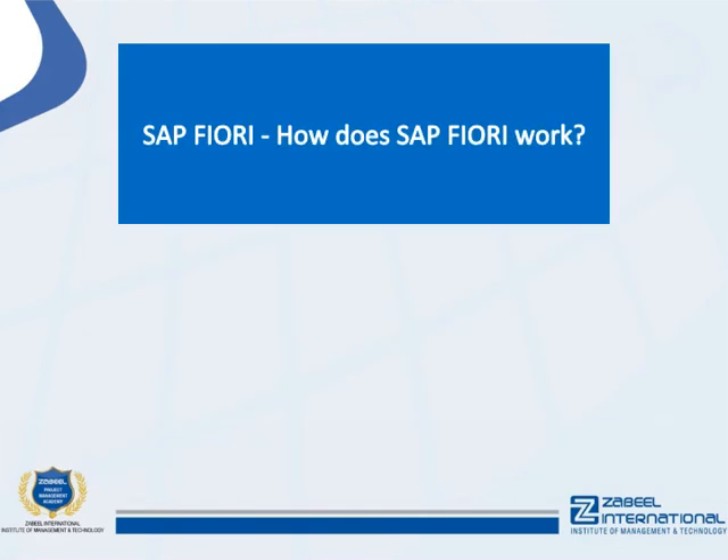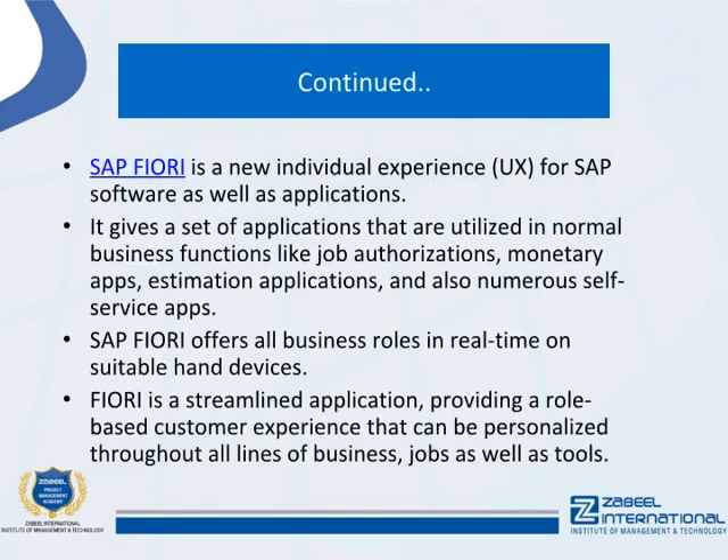SAP Fiori is a new user experience (UX) for SAP software and applications. It provides a set of applications used in normal business functions like job authorization, financial apps, estimation applications, and numerous self-service apps. SAP Fiori offers all business roles in real-time on suitable handheld devices.